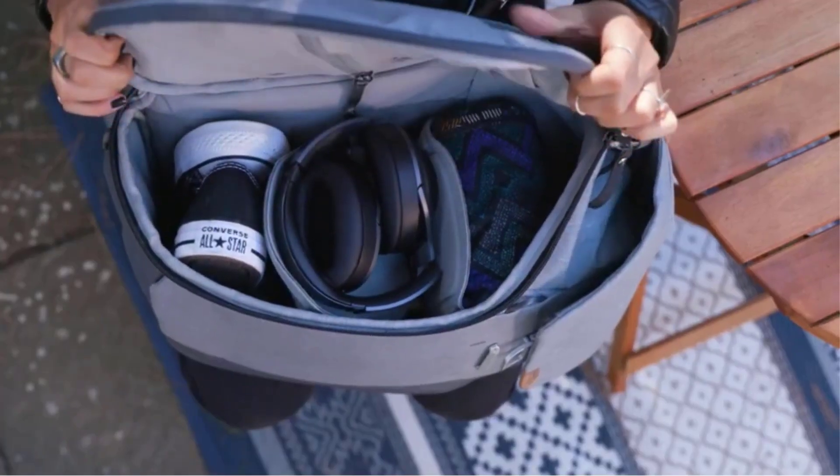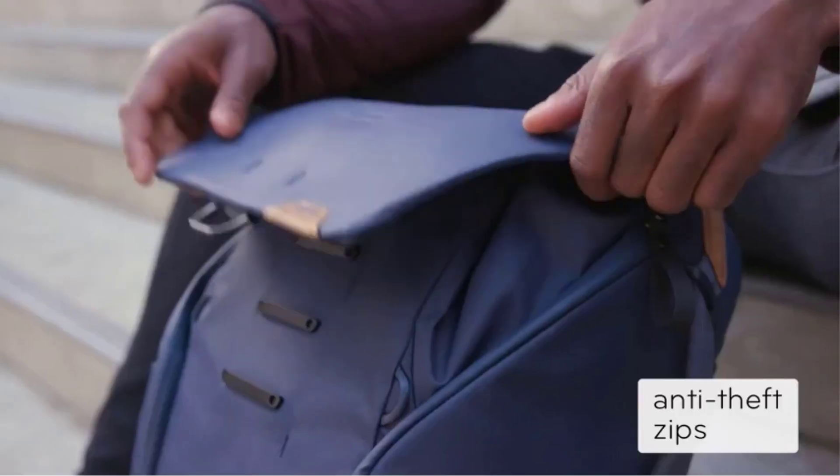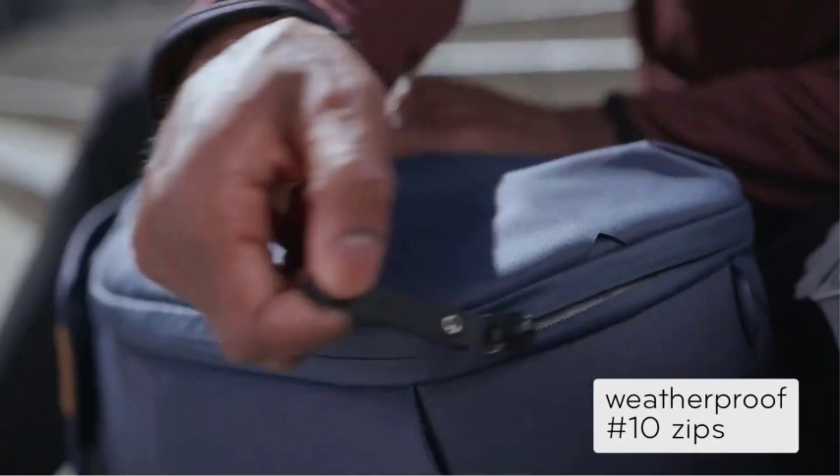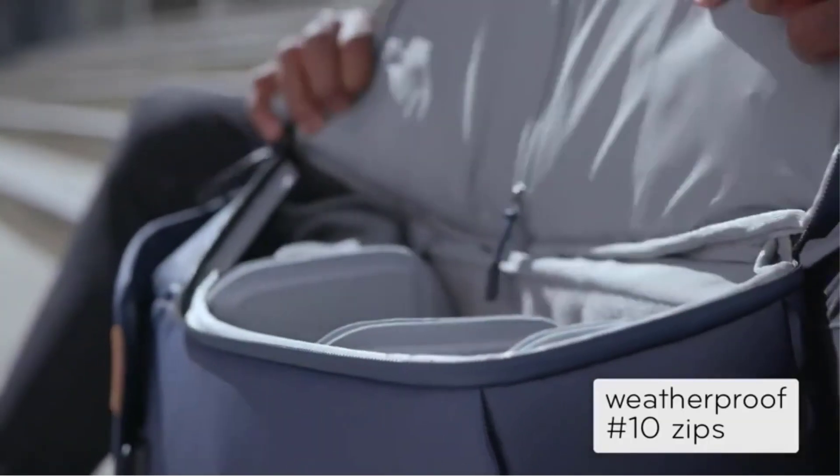Magnets hold the pockets closed and attach the shoulder straps to the back of the bag when they're not in use. Speaking of pockets, we counted 18 total, including water bottle pockets.